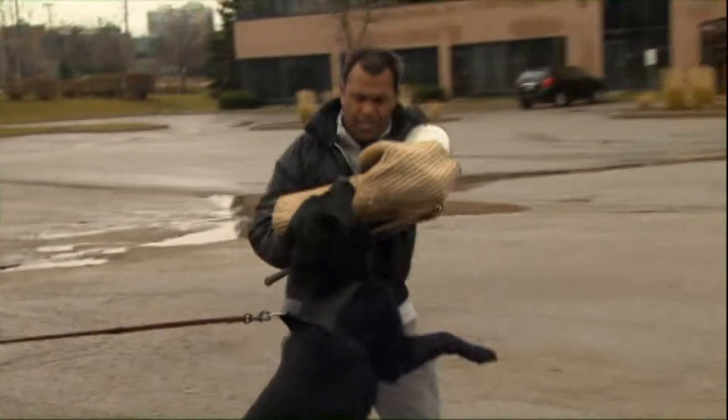But at the end of the day, it's an animal. Sometimes it doesn't go the way we want it to go, so you have to be very careful when you have a personal protection dog.